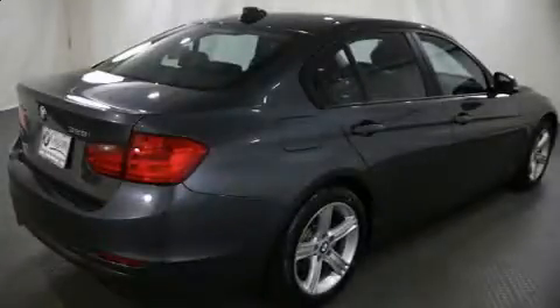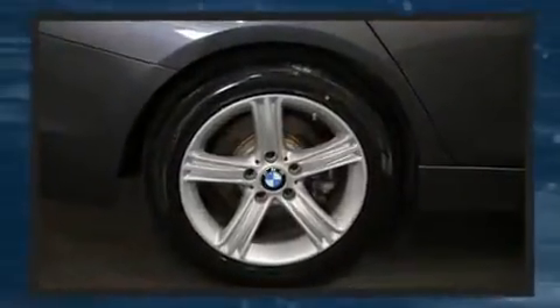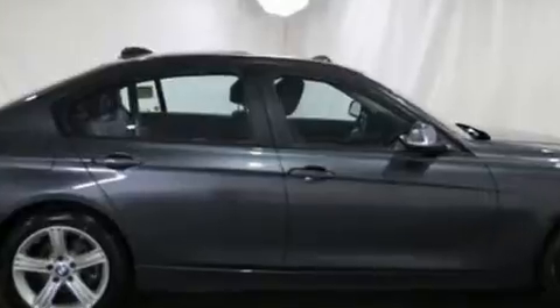You can expect a lot from the 2015 BMW 328i. This four-door, five-passenger sedan still has less than 25,000 miles. Turbocharger technology provides forced air induction, enhancing performance while preserving fuel economy.